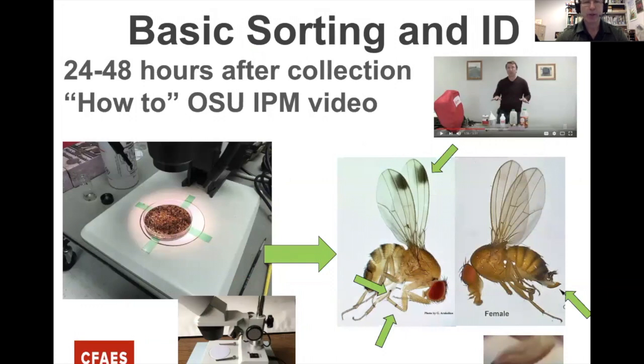For sorting and ID, dump the vial contents into a petri dish and sort through within 24 to 48 hours of pulling from the field. Look for spots on the wings, rows of hairs or spurs on the front leg of the male, and the female's serrated ovipositor. You can identify these with an inexpensive microscope for about a hundred dollars — a scope is definitely something we'd recommend.